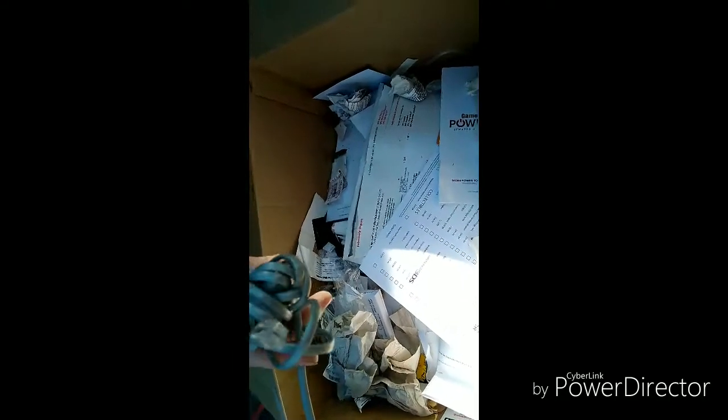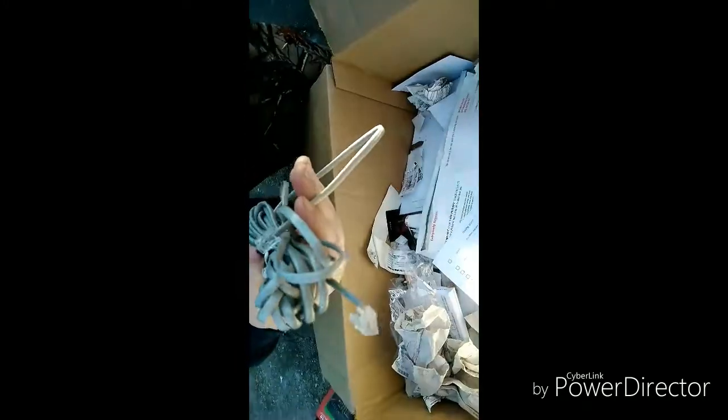Bunch and bunch of trash. Oh, what's this? That looks like a cable — could be for a phone or a computer or whatever. Put that to the side.